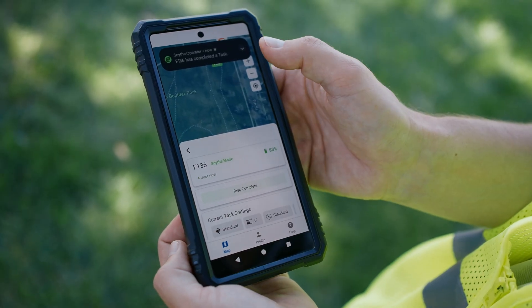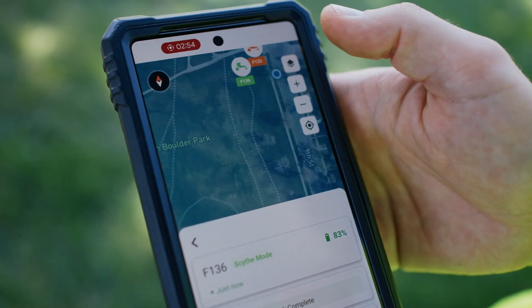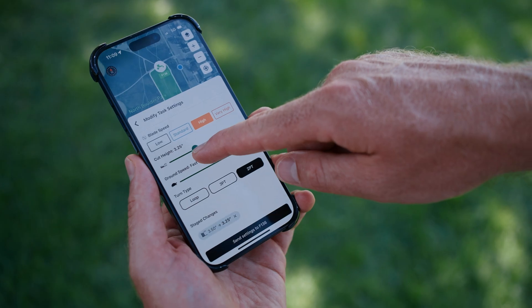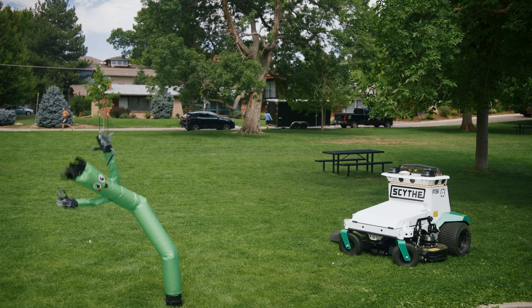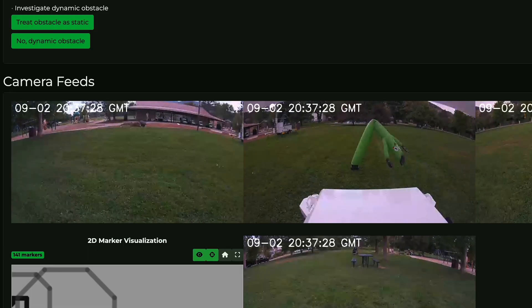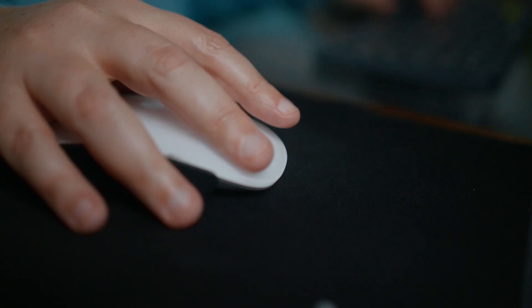The Scythe mobile app keeps crews up to speed on M.52's progress, and they can use it to change task settings mid-mow. Our human intelligence system remotely resolves edge cases in seconds, keeping operators focused on their own work.